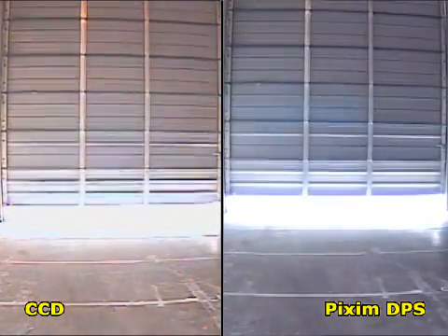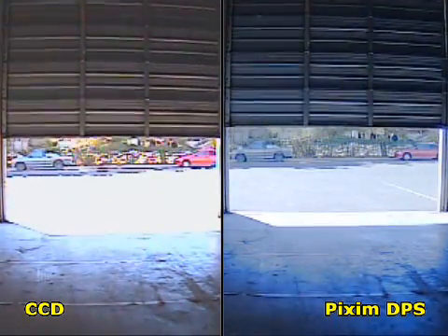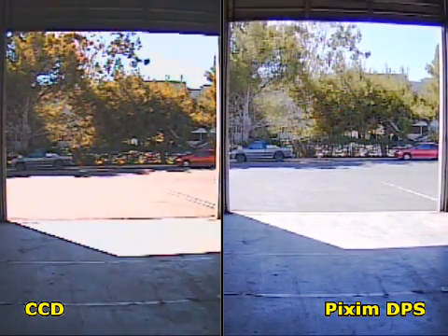Notice that the Pixim camera better handles the dynamic range found in many warehouse environments, seen here with a moderately lit interior and bright sunlight visible through the open door. The Pixim camera is also adjusting better to the changing conditions as the door is open.